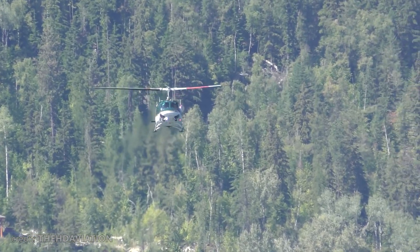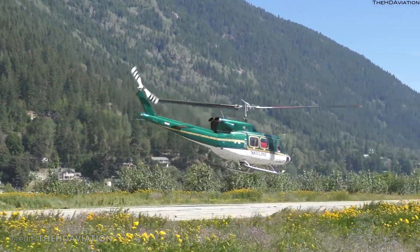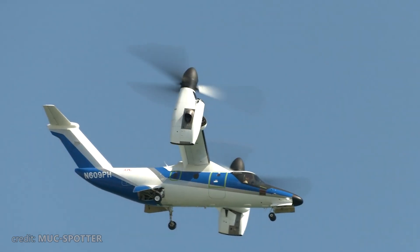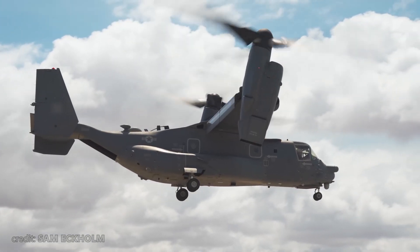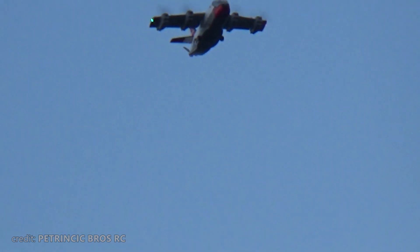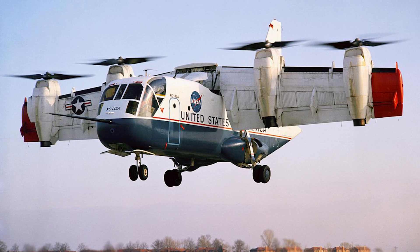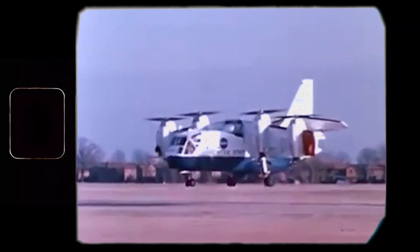We all know how helicopters fly — the rotor spins the blades and generates lift. If at some point you tilt the rotor forward and possibly extend a pair of wings, this becomes a tiltrotor aircraft, much like an Osprey. But what if you could tilt the whole wing? Welcome to Big Metal Birds. In this video, we share a unique story of the LTV XC-142.